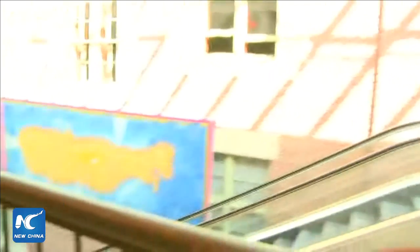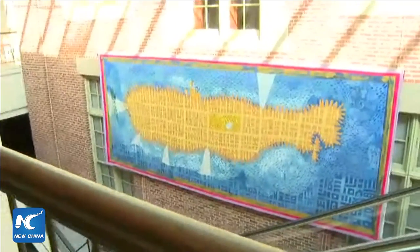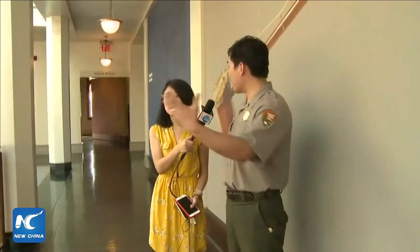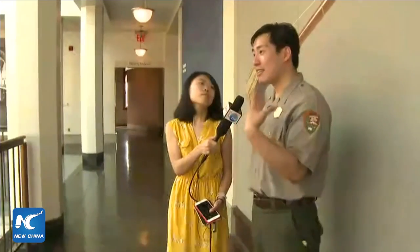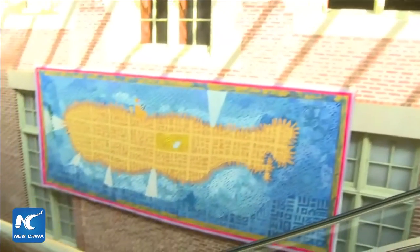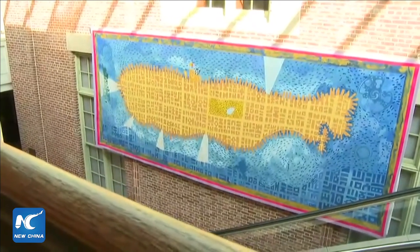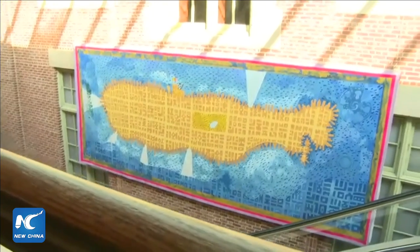There's also a very interesting commemorative piece here — in the shape of Manhattan, it's called 'Yellow Summer Rain.' Yoko Ono actually came here for the unveiling of this work. It's a really great piece, and the museum is honored to have it as part of a special exhibition.